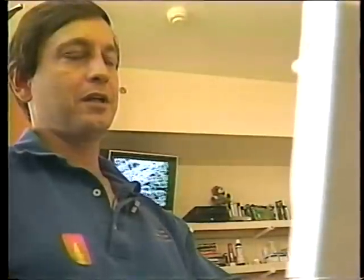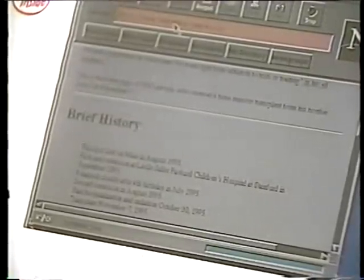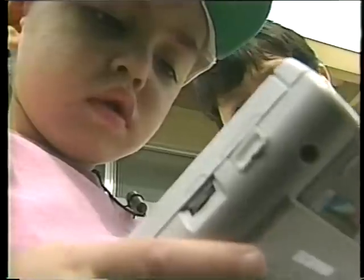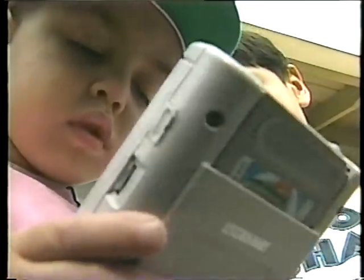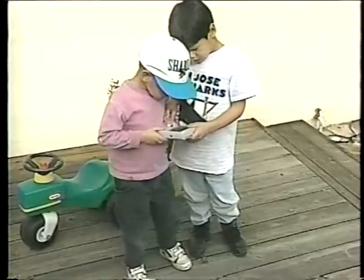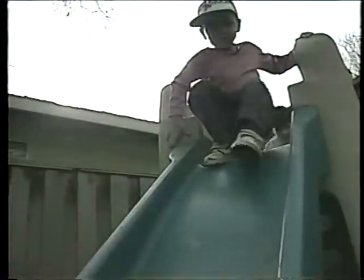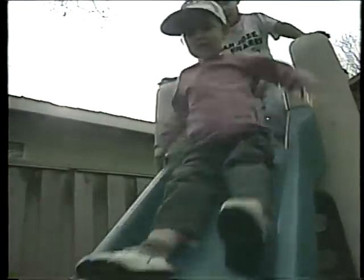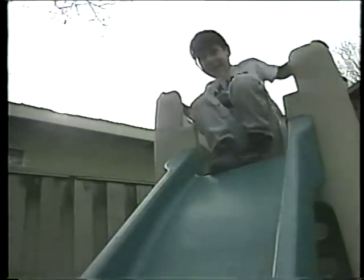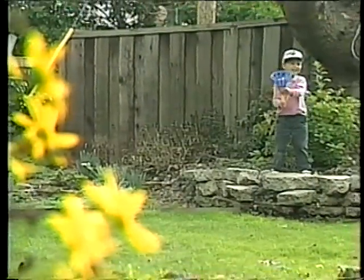My husband, Lance, started a home page for Will on the Internet where anyone with a modem can read Will's story and find out how to become a Bone Marrow Donor. Will is home now, and he looks very different. His hair is growing in, but his anti-rejection medicine has darkened it from blonde to brown. We joke that Will is under house arrest because his new bone marrow can't yet fight off germs, so he stays home. His friends come visit him, and of course they wash their hands. But for Will, no school, movies, grocery store, or malls.